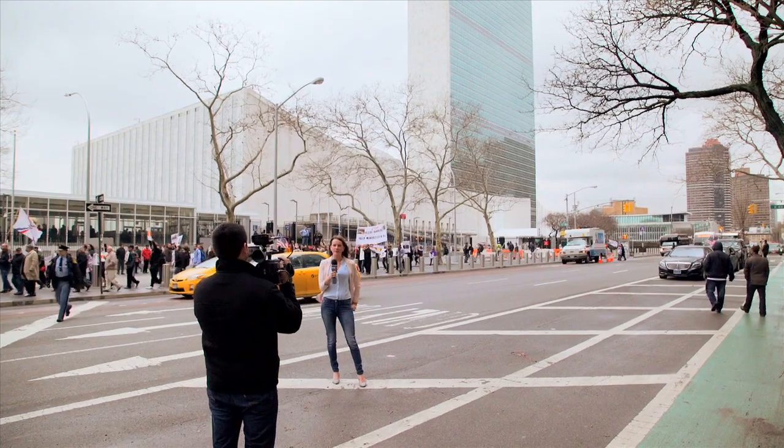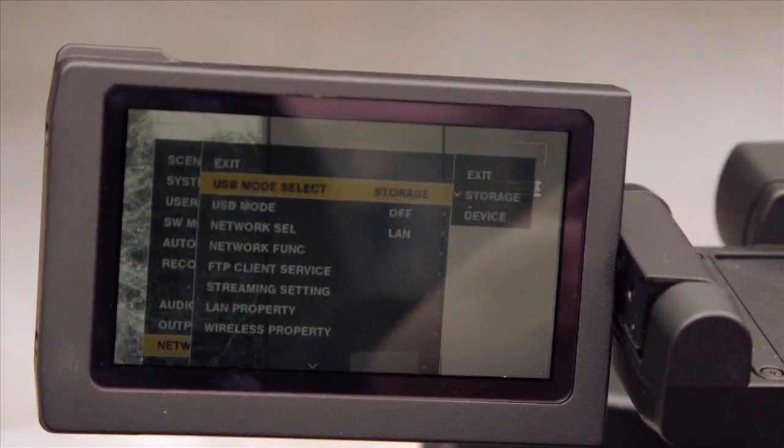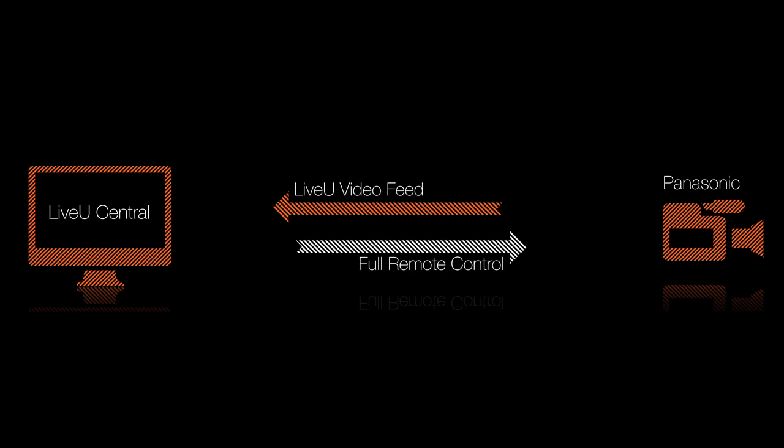We are showing three levels of integration with Panasonic. First, the new Panasonic PX270 and additional new models to follow are able to transmit live video or files directly to LiveU Central over a single cellular connection, Wi-Fi or LAN.